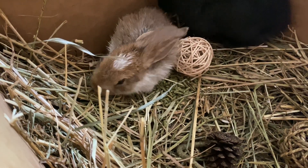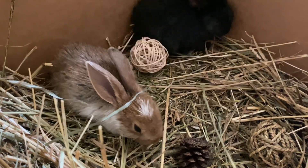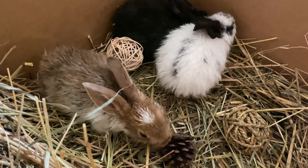They do seem to all pee in one corner, which is also good. I want to start litter box training them — I bought them a litter box and the litter to go with it so that the future owners get a head start.